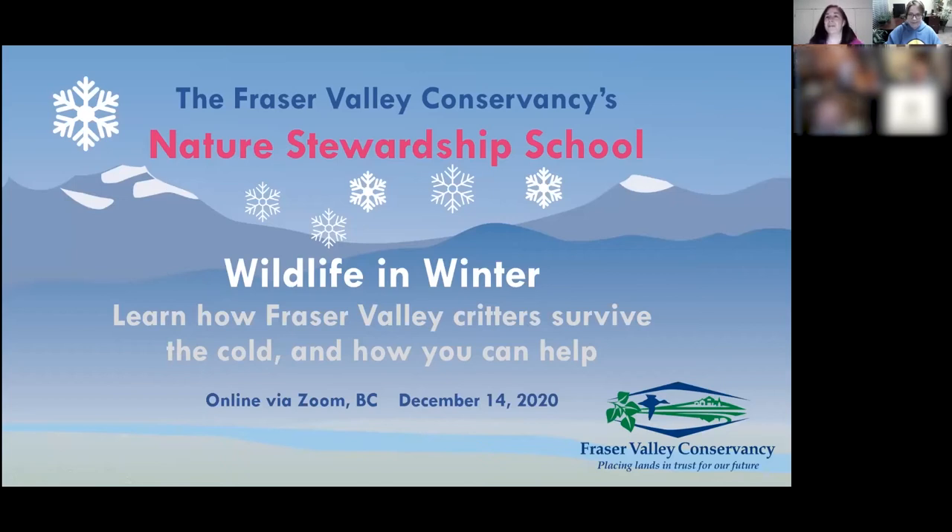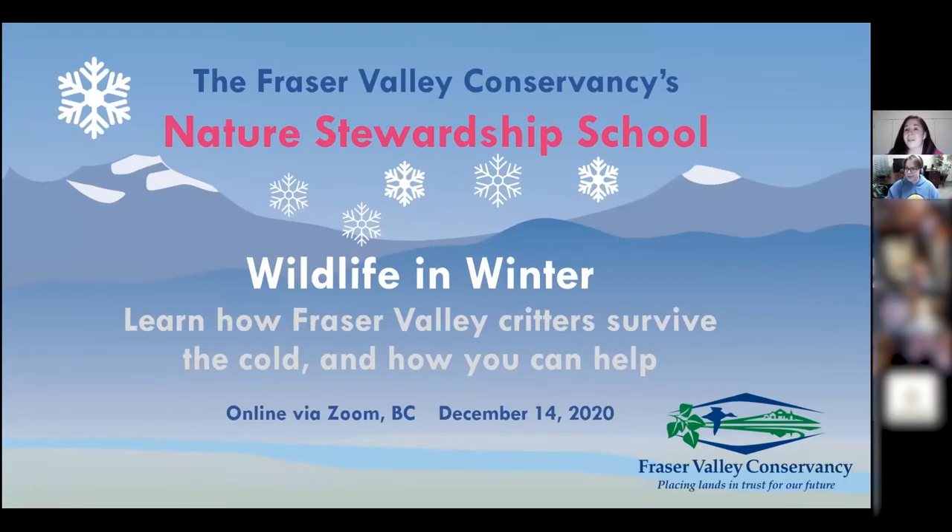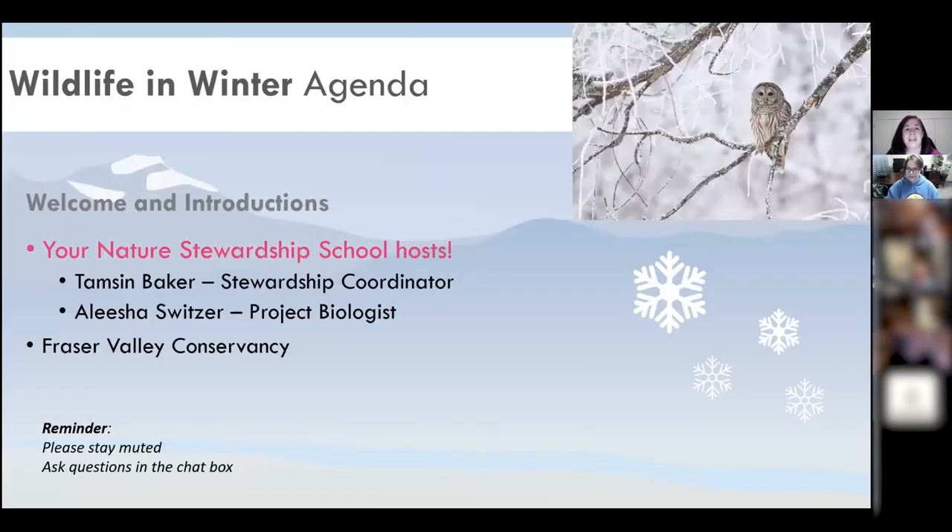Welcome everyone to the Fraser Valley Conservancy's Nature Stewardship School. This is our wildlife and winter webinar where you're going to learn how Fraser Valley critters survive in the cold and ways that you can help. Your hosts today are myself, Tamsen Baker, stewardship coordinator with the Fraser Valley Conservancy, and Alicia Switzer, project biologist with the Fraser Valley Conservancy.